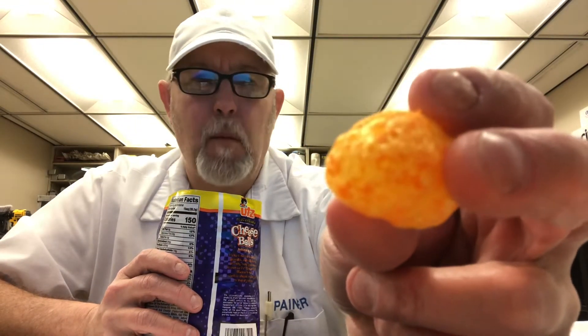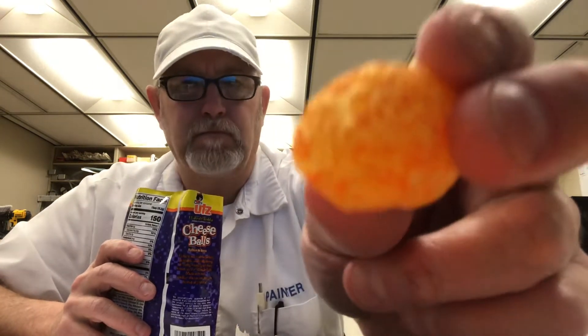They've got a light orange appearance. The coating of the cheese is not consistent — not total coverage, just kind of spots here and there. See what I mean?